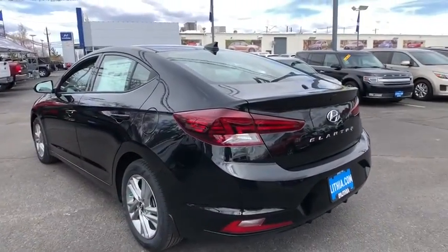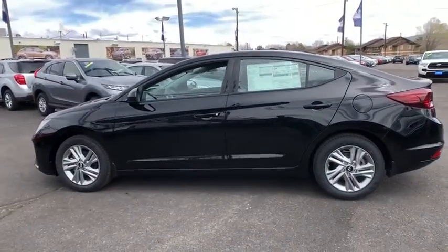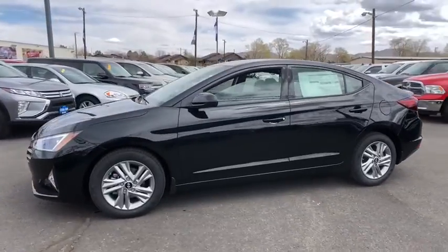Keyless entry, backup camera, Bluetooth, power steering, adjustable steering wheel, four-wheel disc brakes, aluminum wheels, cruise control, ABS four-wheel, AM-FM stereo radio.